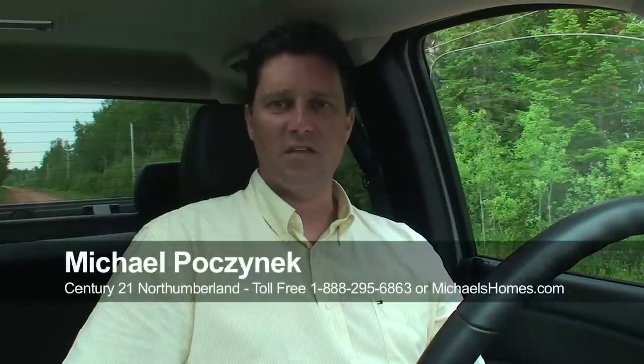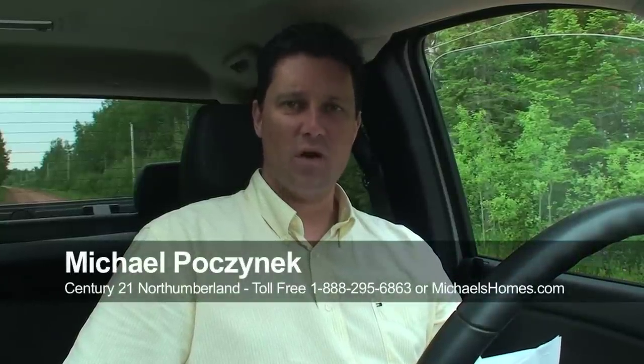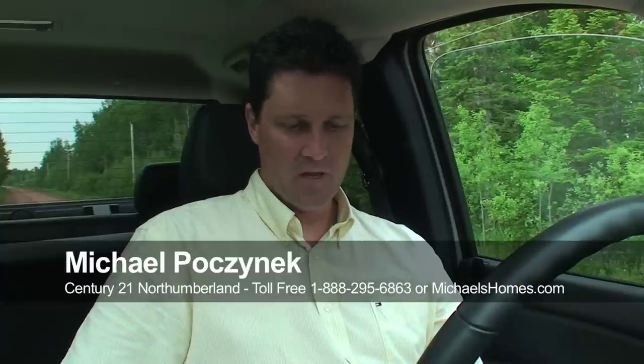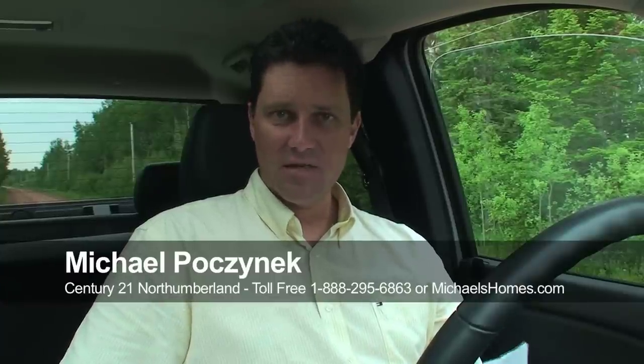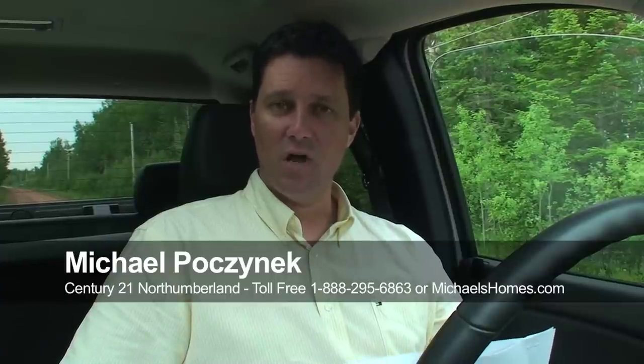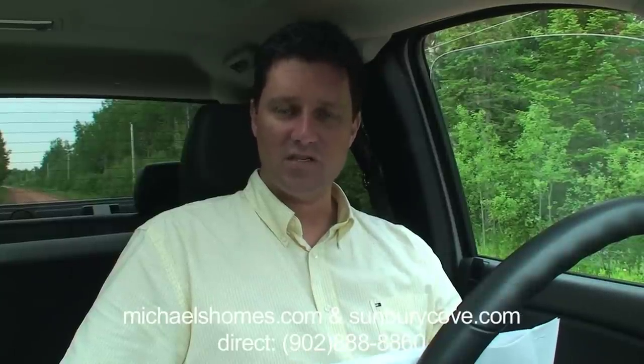Hi there, Michael Posnick here, Century 21 Northumberland. Today we're trying to find out more about a property located in Foxley River. It is a subdivision of 28 lots — apparently there are 17 waterfront lots and 11 back lots, or water view lots. It's all in one very large 56.97-acre parcel.